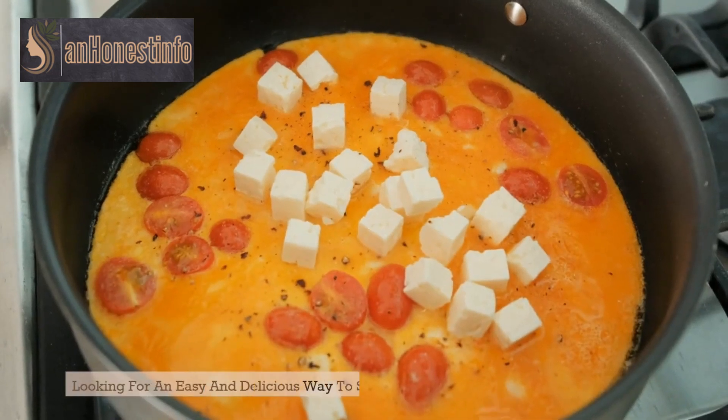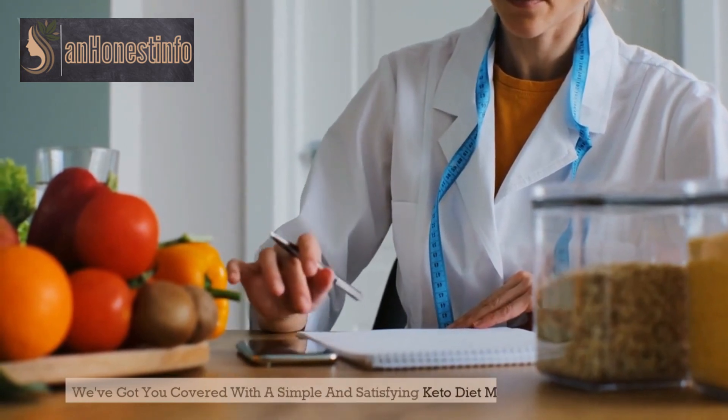Looking for an easy and delicious way to stay on track with your keto diet? We've got you covered with a simple and satisfying keto diet meal plan.